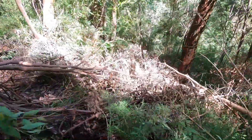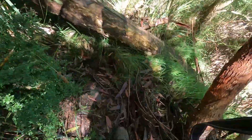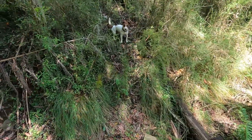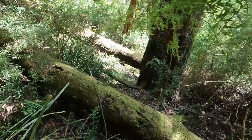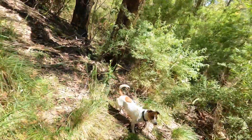This is very overgrown but easy to follow because you're just staying at the one contour. So it's a bash but it's not a hard bash. The valley that this track contours follows Stringers Creek, and on the opposite bank would be the road from Rawson to Walhalla.